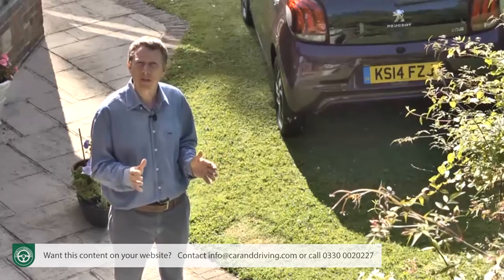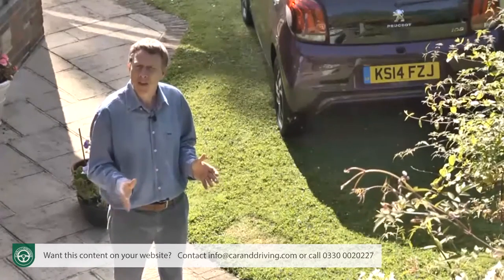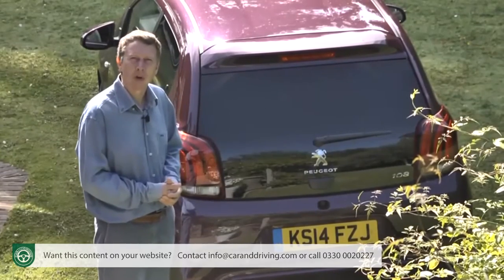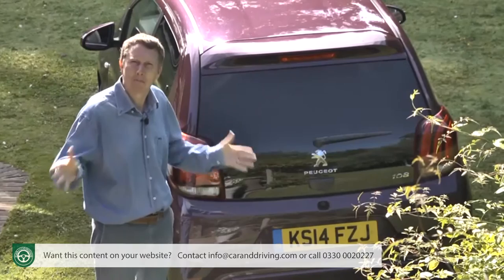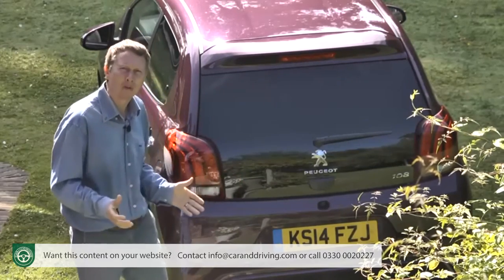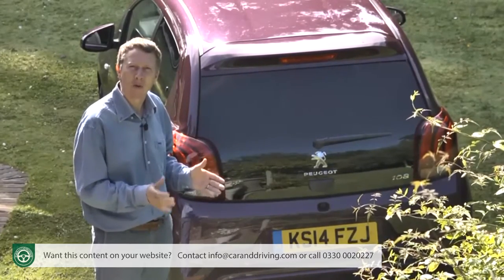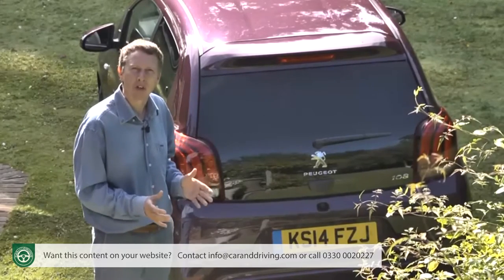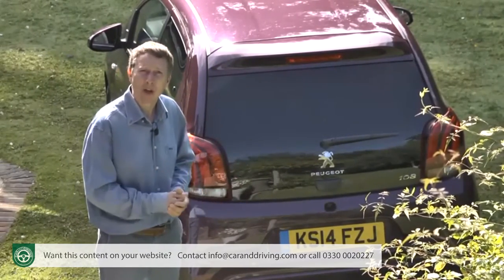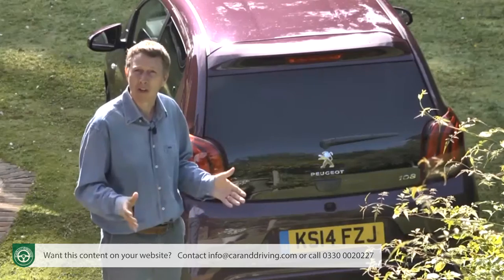Buyers looking at the plushest leather-lined Feline trim level wanting the option of the top fabric folding roof will find that's not available either. Still, these caveats apart, Peugeot has made the purchasing process behind this 108 as simple as it possibly could be. With the brand's well-thought-out Just Add Fuel personal finance package, buyers over 25 can drive this model away secure in the knowledge that for the next three years they'll have no more to pay for servicing or insurance, and they'll be covered by roadside assistance and a comprehensive warranty. All they'll have to do is add fuel — and with a car capable of nearly 75 miles to the gallon on a regular basis, it won't even be necessary to worry a whole lot about that.